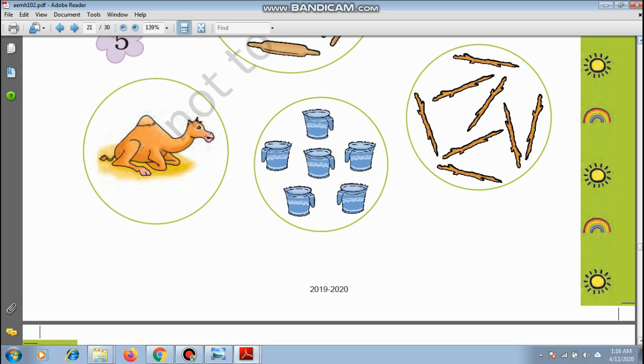Camel — this is one camel. How many mugs are there? 1, 2, 3, 4, 5, and 6 mugs. What about the sticks? Let's count: 1, 2, 3, 4, 5, 6, 7, and 8 — there are 8 sticks.